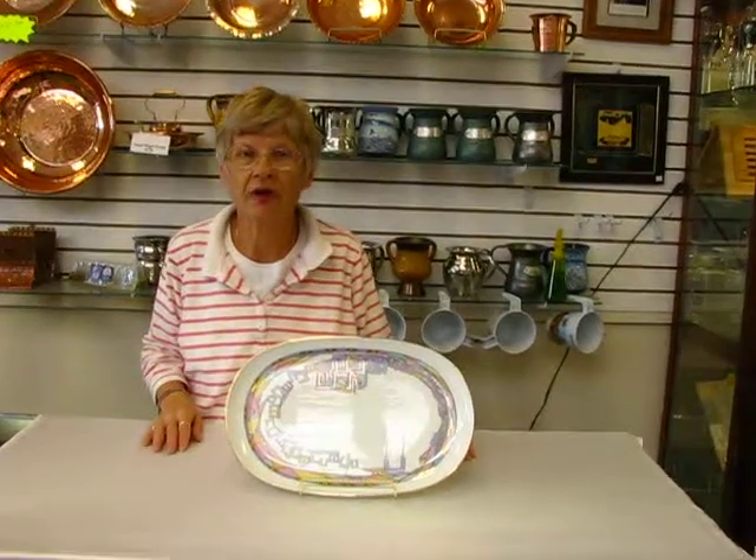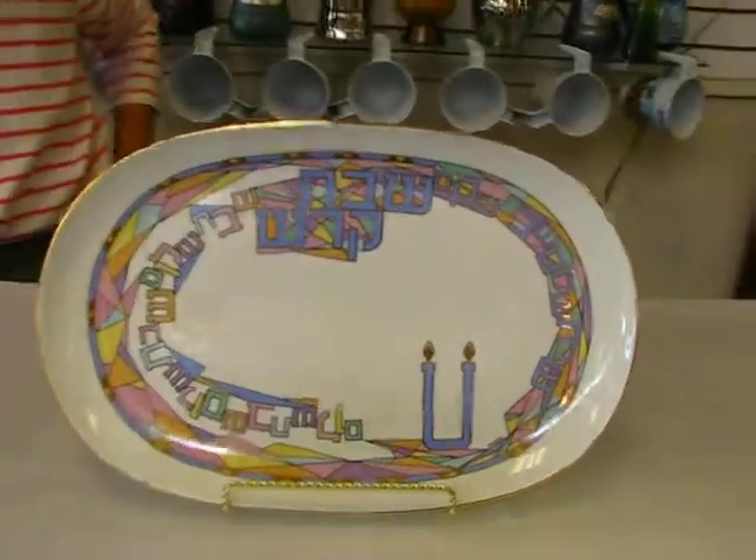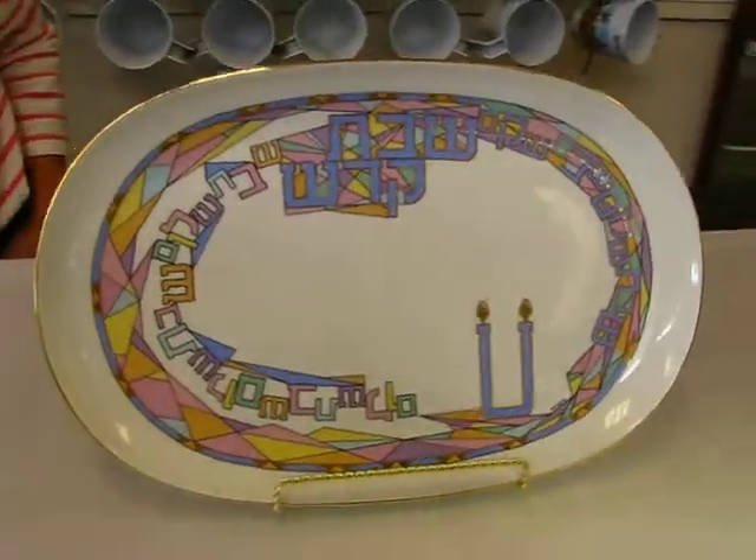Hi, it's Hava at Erin's Jewish Books in Judaica in the Mahi city of Denver. You can never have too many Shabbos serving trays. This particular tray is porcelain made in Israel.